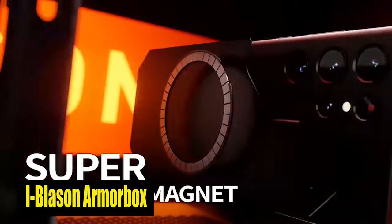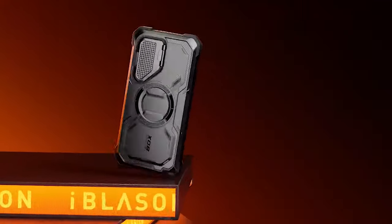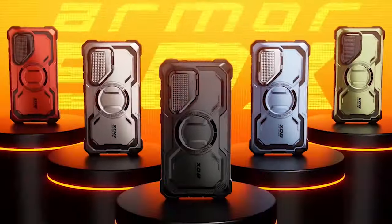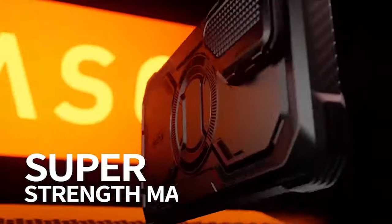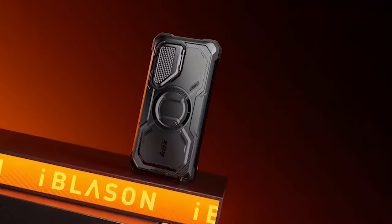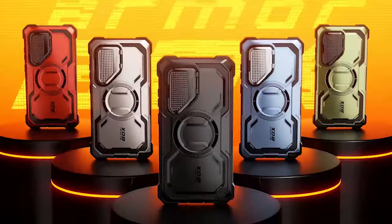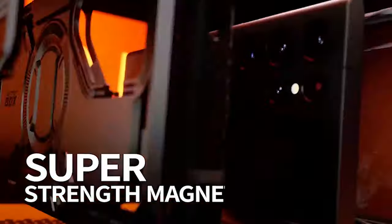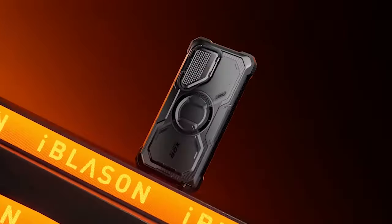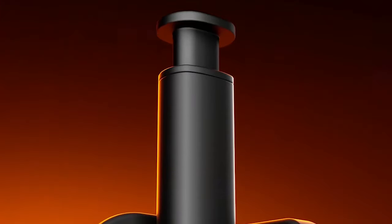Number 5: I-Blason Armor Box. The case is equipped with 12x magnets that enable faster and more efficient wireless charging for your S24. This feature also ensures compatibility with magnetic car mounts, making it convenient for users constantly on the move. Importantly, the S-Pen function is unaffected by the magnets. The case features precise cutouts for easy access to all ports, sensors, speakers, cameras, and other elements of your S24. It is made with a hard polycarbonate exterior and a flexible, shock-absorbing TPU core to protect against damage from falls, keeping your S24 protected while looking stylish.